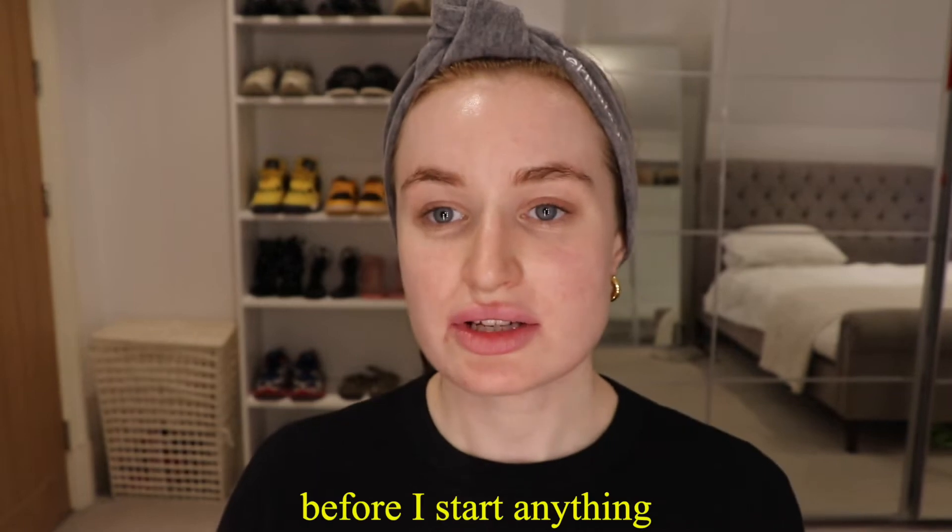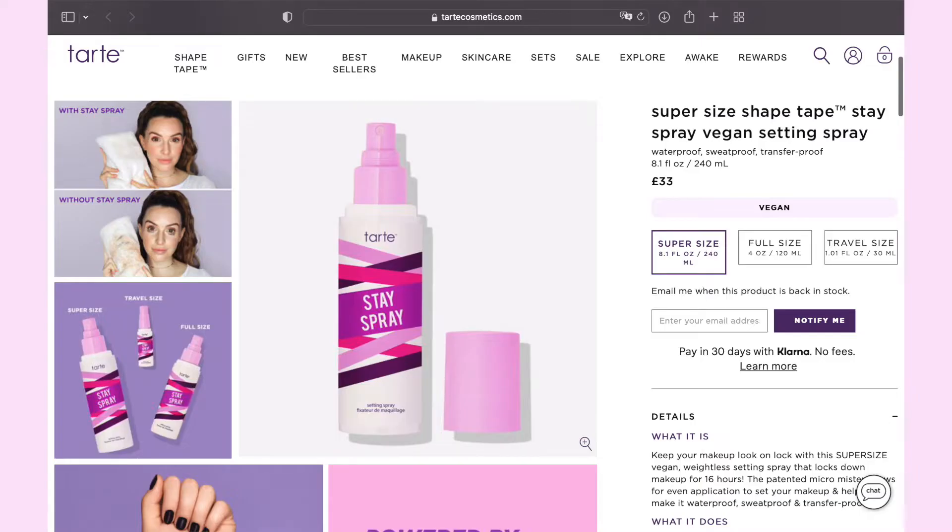Hello everyone, welcome back to my channel. I'm Molly. Today I'm going to do a really quick everyday makeup routine — this is what I do every day if I'm putting makeup on. You'll have to excuse my terrible skin, it's recovering from a really bad breakout, but I really wanted to film this video for you guys. Before I start anything, I like to spritz my face. I've already cleansed, toned, and moisturized, but I also spray with this Tarte makeup setting spray, and then put a little lip balm on my lips so it soaks in while I do the routine.